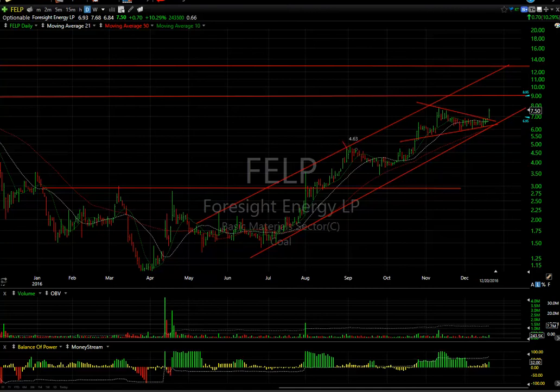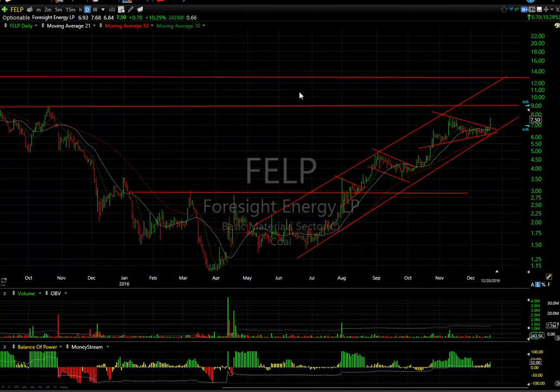FELP broke out of a beautifully formed bull coil. Not too dissimilar from a flag earlier in the chart, but here it formed a wedge — it's the kind of stock that will run, consolidate, and run again with really nice technical patterns: inverse head-and-shoulders breakout, wedge pop, flag pop, a little mini-wedge, and then pop. A larger coil breakout — targets are $9 and $13 going forward. Great chart, not a big short position.